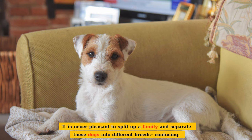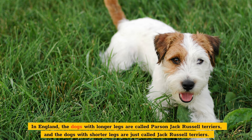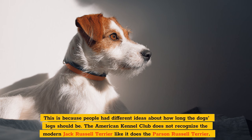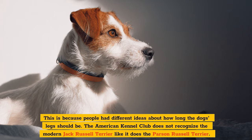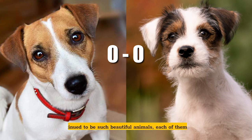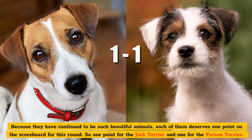It is never pleasant to split up a family and separate these dogs into different breeds. In England, the dogs with longer legs are called Parson Jack Russell terriers, and the dogs with shorter legs are just called Jack Russell terriers. This is because people had different ideas about how long the dog's legs should be. The American Kennel Club does not recognize the modern Jack Russell terrier like it does the Parson Russell terrier. The Jack Russell Terrier Club of America chose this because they feared that letting the breed join the AKC would change the breed's standard away from its hard-working roots. Because they've continued to be such beautiful animals, each of them deserves one point on the scoreboard — one point for the Jack Terrier and one for the Parson Terrier.